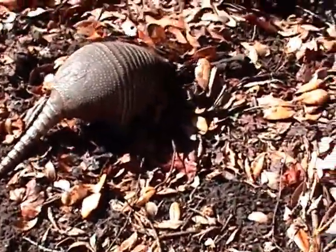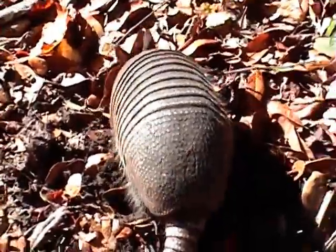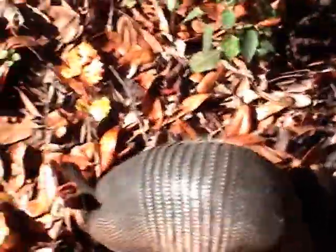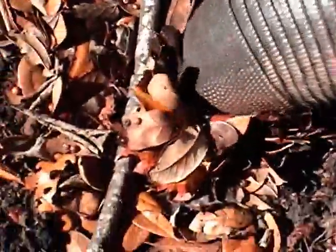The first Nine Banded Armadillo to be seen in the United States was in 1849. Prior to that, the Nine Banded Armadillo had been recorded as far back as the 4th and 14th century by native hunters in Mexico. The Spanish name Armadillo, which means "little armored one," originated from the Spanish conquistadors who encountered these beasts in the New World.